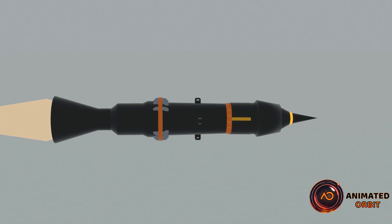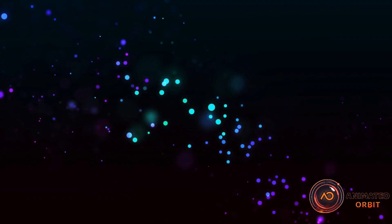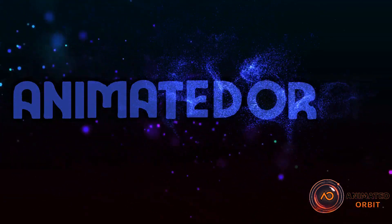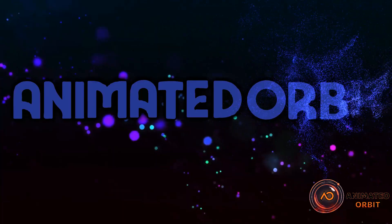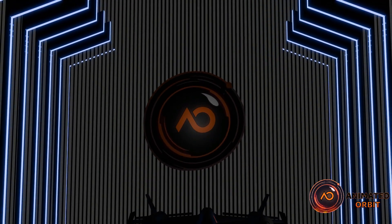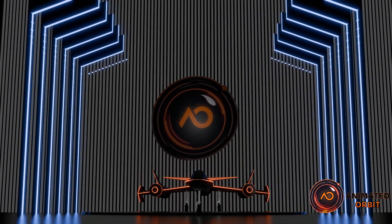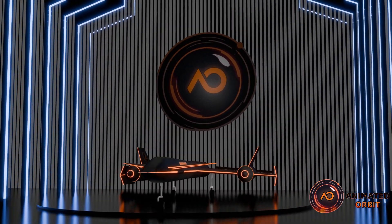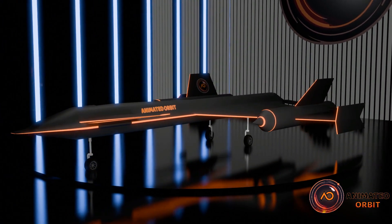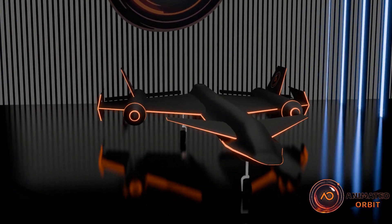Before understanding the ramjet engine, let's first talk a bit about the Mach number. Welcome to Animated Orbit, where we explore the fascinating world of science and technology. If you're passionate about learning complex concepts in a simple and engaging way, you've come to the right place. Today, we'll dive into the world of ramjet engines, an incredible technology that powers some of the fastest aircraft ever built. So, let's get started.